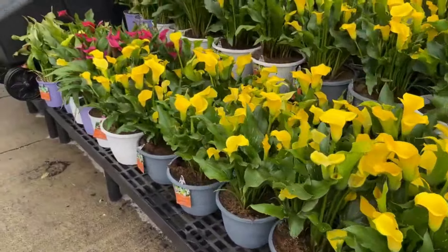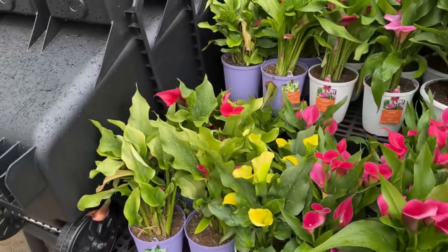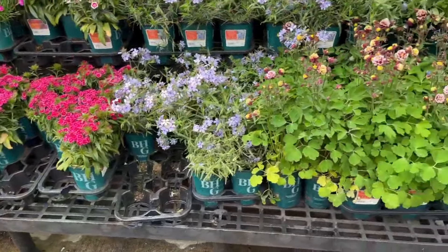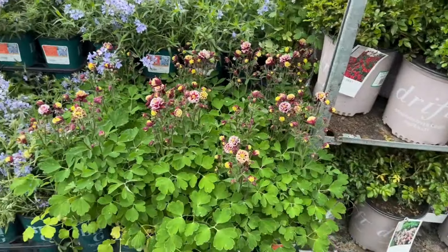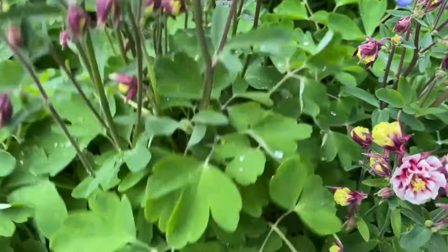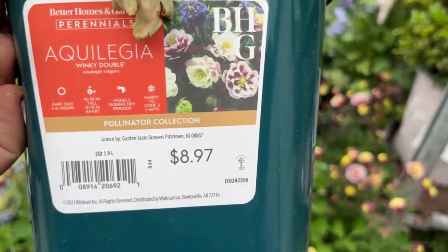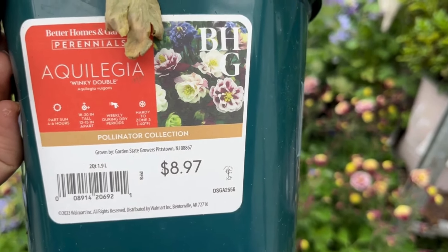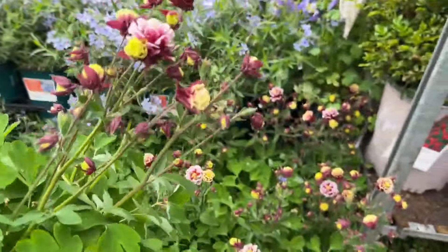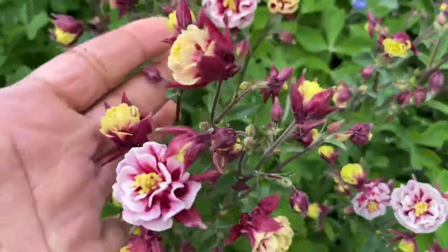Moving over to the other side, we have columbines — look at these beautiful plants. These are $8.97. The columbine loves part sun, will get 16 to 20 inches tall, and is hardy to zone 3. If you live in zone 3, 4, 5 and up they will return for you. These look really good in between your ferns or even your hostas — those shade-loving plants. If you enjoyed my video so far, I appreciate if you can click the like button and subscribe.